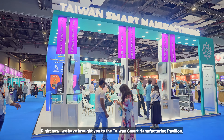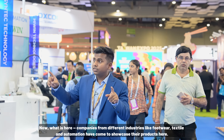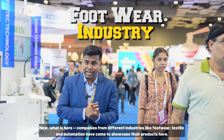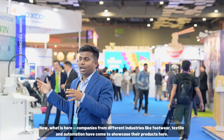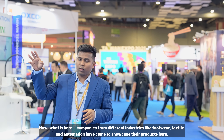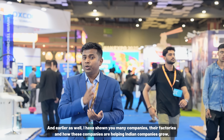We have come to the Taiwan Smart Manufacturing Pavilion. There are different industries here — footwear, textile, and automation — and many companies are showcasing their products. Before, I showed you a lot of companies and factories and how they are helping Indian companies to grow and help the Indian economy.